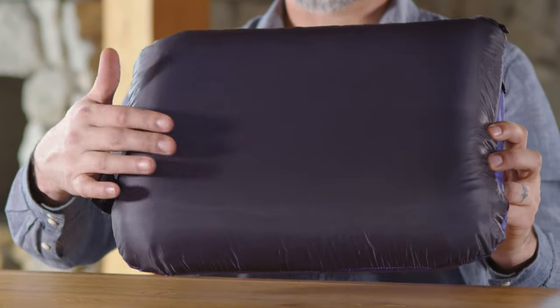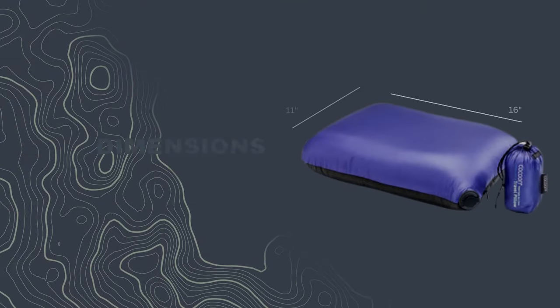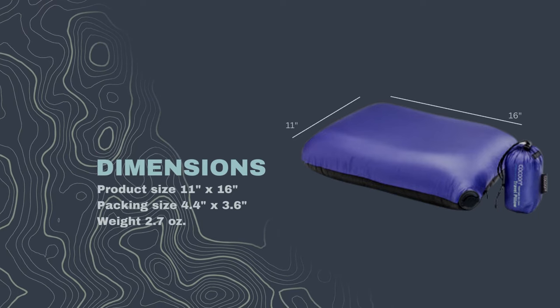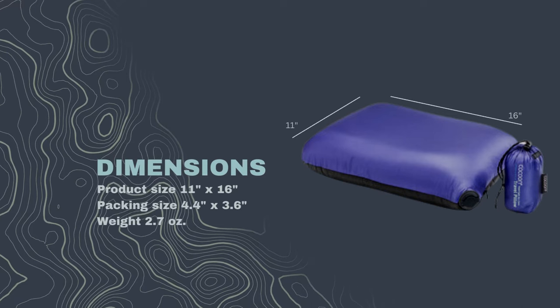With an adjustable AirCore center, you can adjust the firmness to your liking. Super lightweight 7 denier nylon surrounds the AirCore bladder, weighing 2.7 ounces and measuring 11 inches by 16 inches, and packs down to a compact size of 4.4 inches by 3.6 inches.